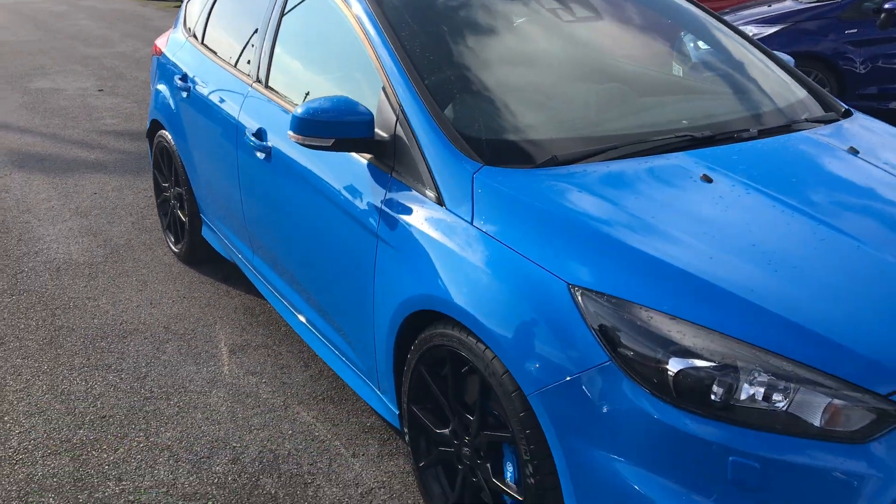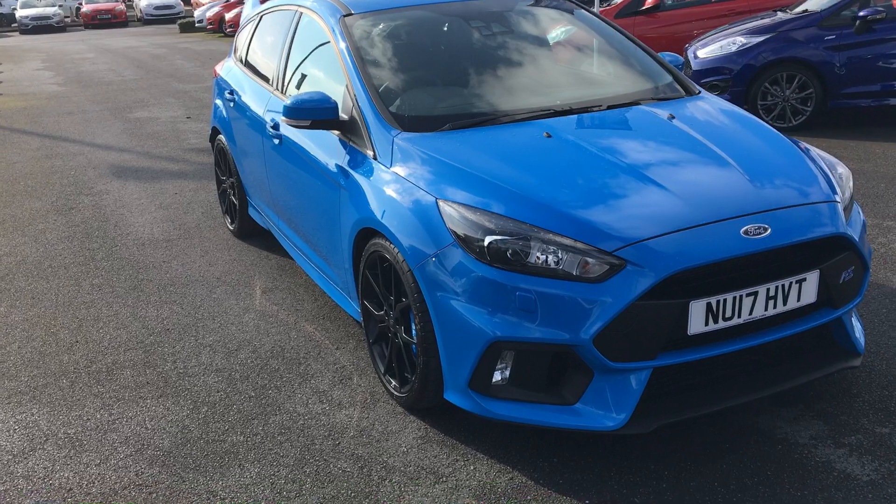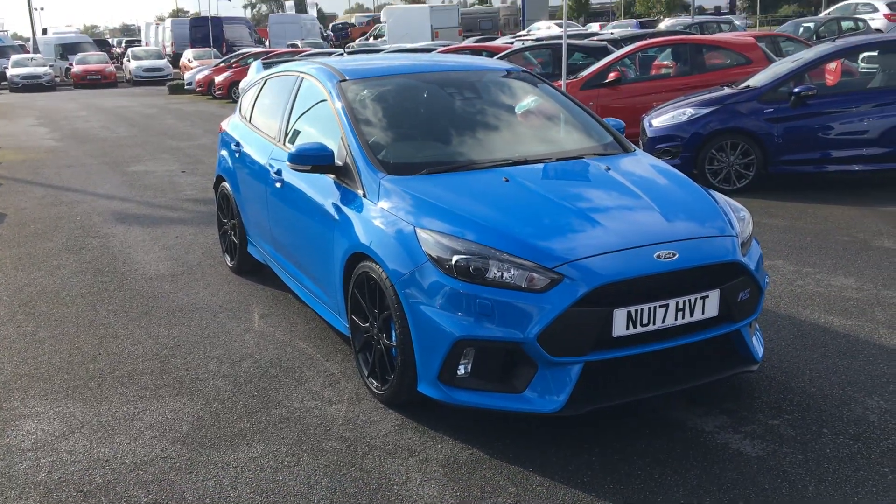If you would like to view this stunning car or organise a test drive, please just get in touch.